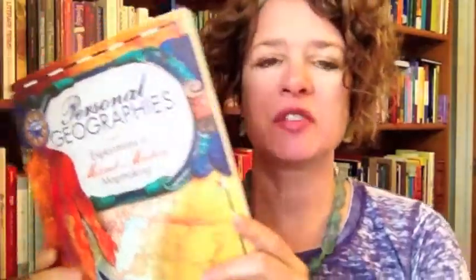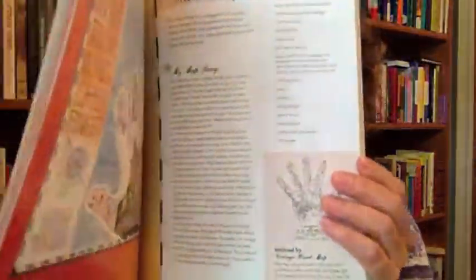What's the book I'm reviewing today? Here it is — it is Personal Geographies: Exploration in Mixed Media Mapmaking by Jill Berry. I love this book; this is a great tutorial for how to make all kinds of maps.